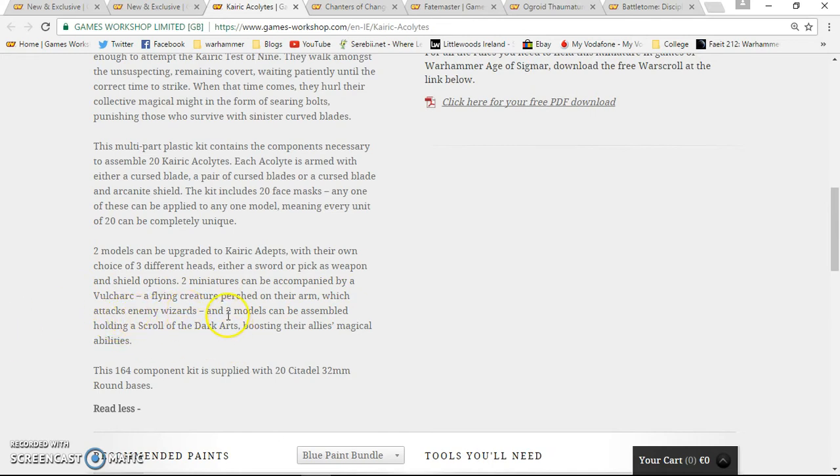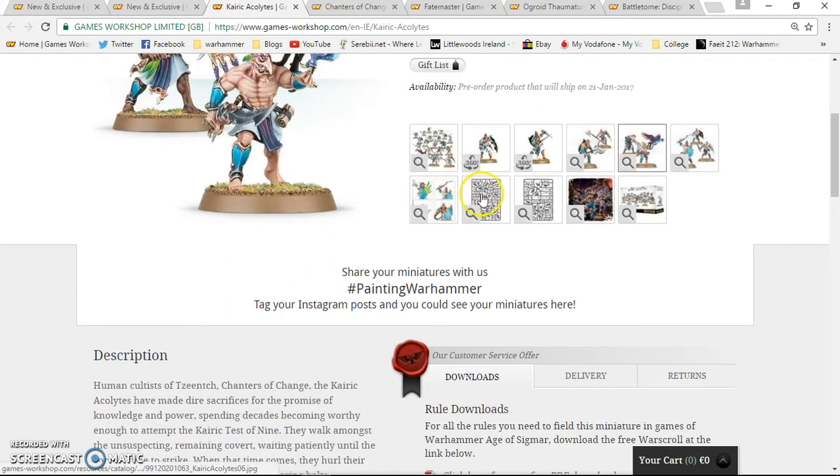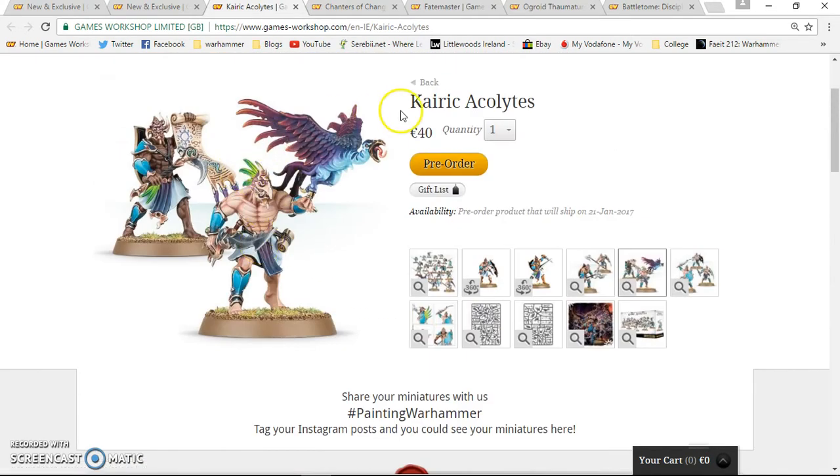Two miniatures can be accompanied by a Vulture — a flying creature that perches on their arm and attacks enemy wizards, which is pretty cool. Two wizards can be assembled holding a Scroll of Dark Arts, bolstering their magical abilities. It's a 164-component kit supplied on 32mm bases. Looking at the rules for these guys, they do seem pretty decent.